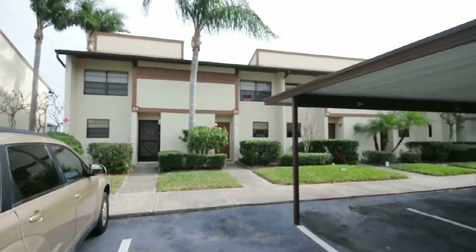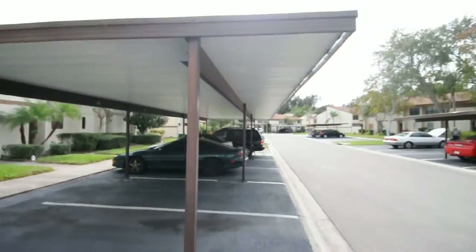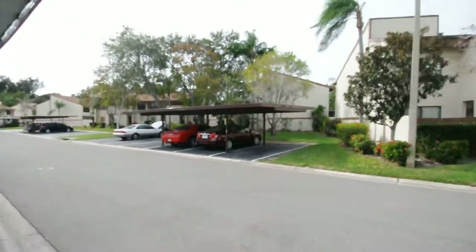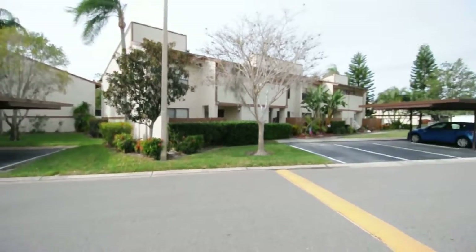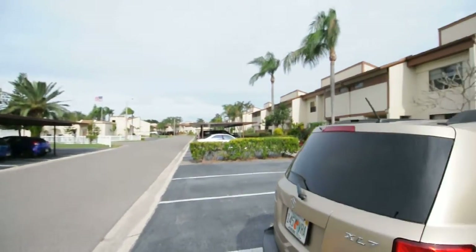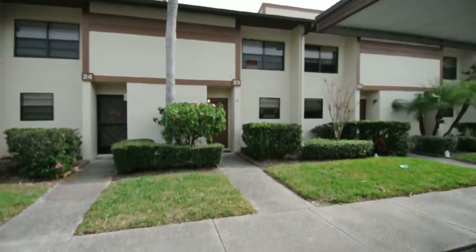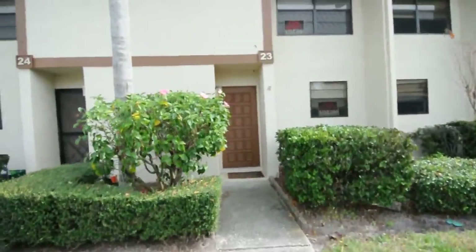This is 9209 Seminole — townhouses, I should say. The townhouse here, this is unit 23.